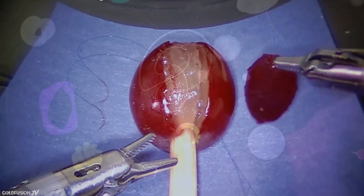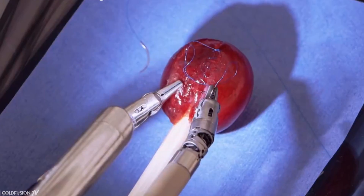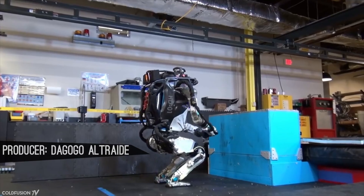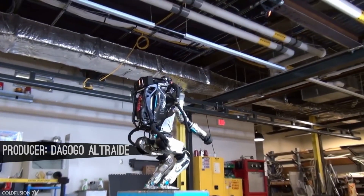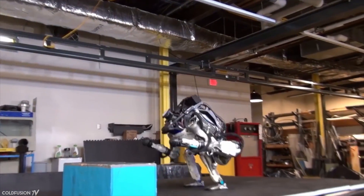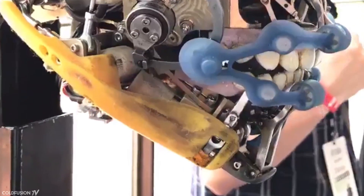Hi, welcome to another ColdFusion video. It's becoming clear, like in all sectors of technology, that the field of robotics is starting to accelerate in its maturity in the past five years or so. Although we're still at the very early stages of robots that behave realistically, there's a few interesting projects that are starting to emerge. In this video, we'll take a look at some of those. The last one may shock you.